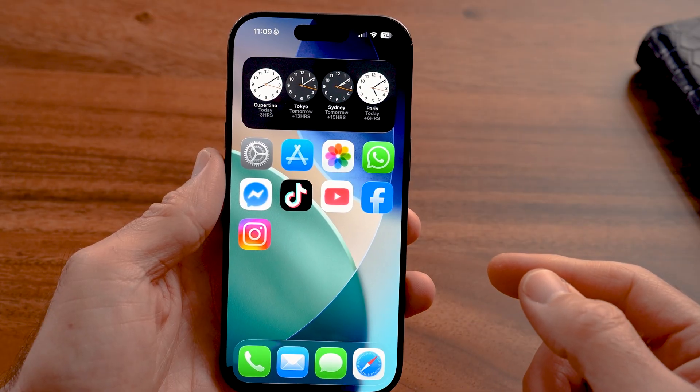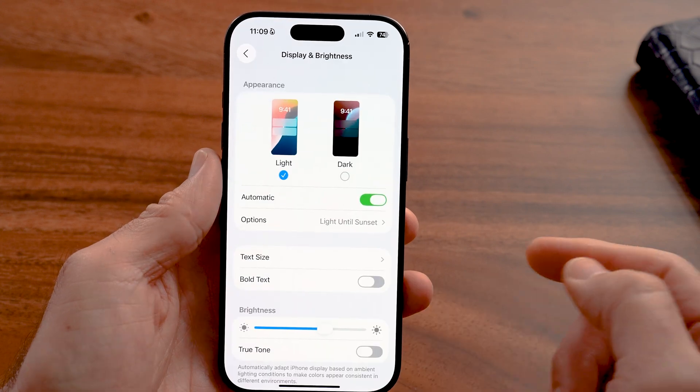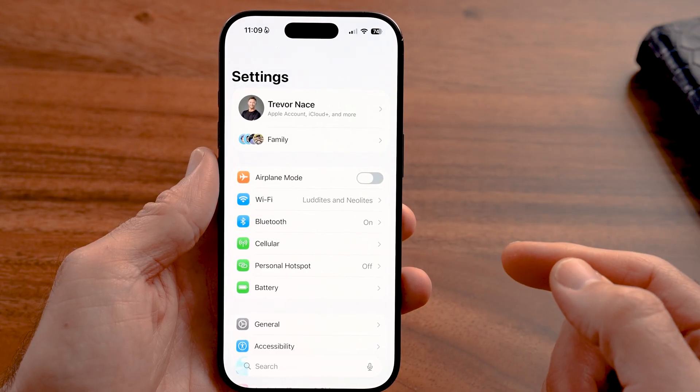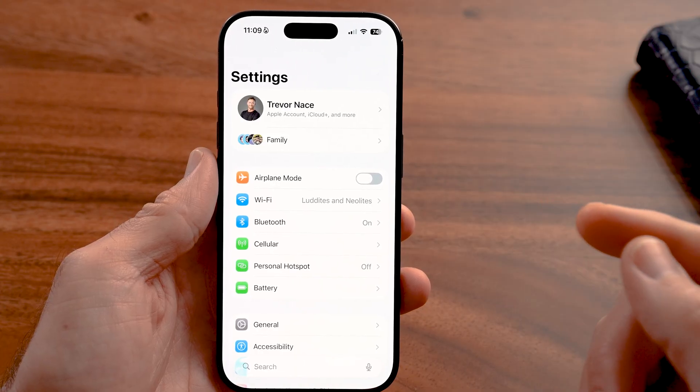The first thing we're going to do is head into the Settings app on your iPhone. Go back to the very beginning of Settings and let's first check to see if there's an issue with your battery.